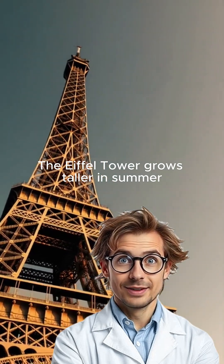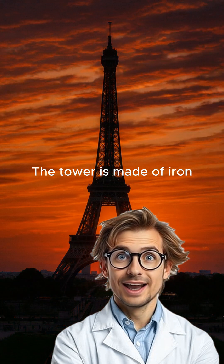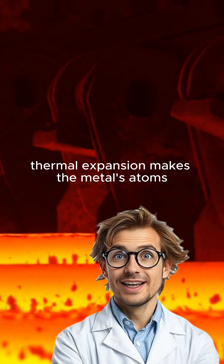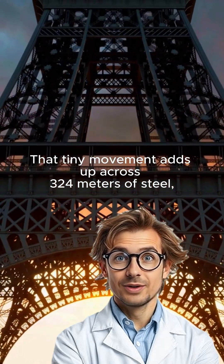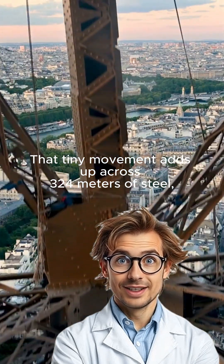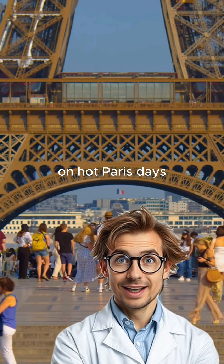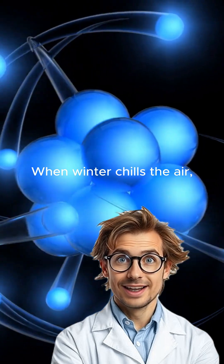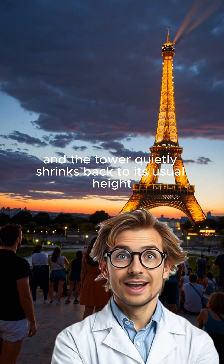Four. The Eiffel Tower grows taller in summer. The tower is made of iron, and when temperatures rise, thermal expansion makes the metal's atoms jiggle further apart. That tiny movement adds up across 324 meters of steel, stretching the structure by as much as 15 centimeters on hot Paris days. When winter chills the air, the atoms slow down, pull closer, and the tower quietly shrinks back to its usual height.